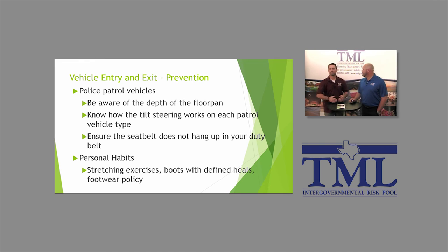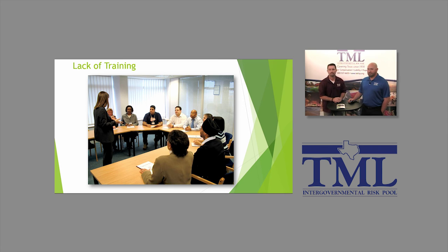A couple other tips: personal habits and stretching exercises. If you're a patrol officer, stop every once in a while, keep your body warm, and stretch a little bit. Use boots with defined heels, and employers could go so far as developing a footwear policy covering how to get on and off of vehicles. As you've heard, training has been part of every single topic so far. It's such a big issue — be sure that people are trained properly for not only the equipment they're using, but the tasks they're doing with that piece of equipment.